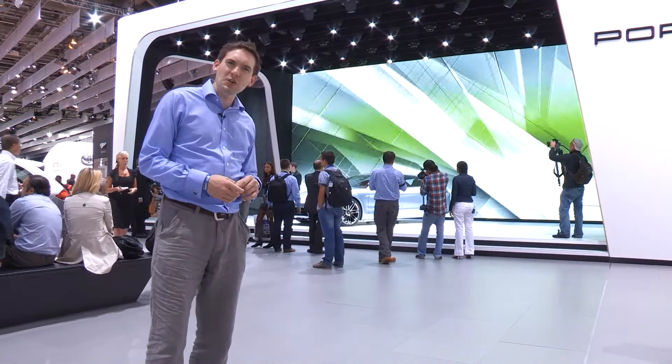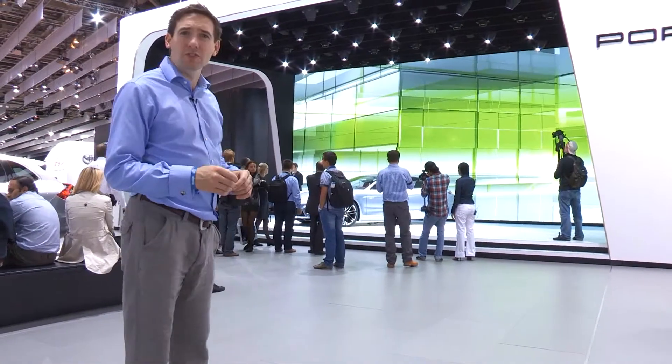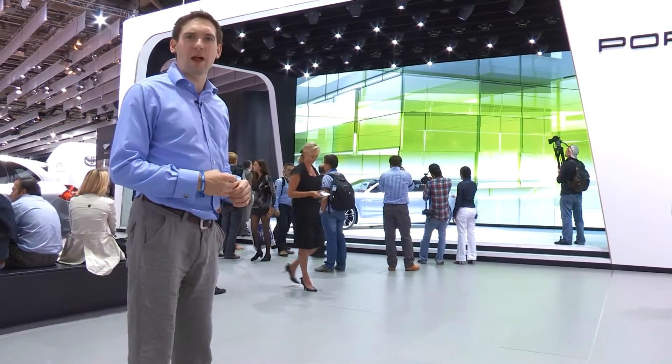Looking for a glimpse into the future? Here are the top 10 concept cars from the 2012 Paris Motor Show.